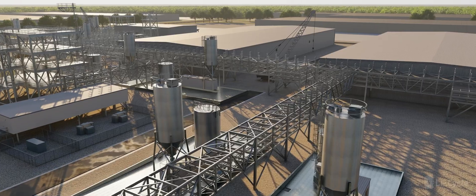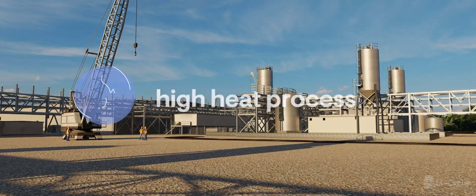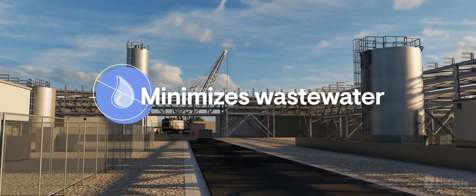Li-Cycle's patented process can recover up to 95% of battery-grade materials, does not use high heat processing, has minimal air emissions, and minimizes wastewater.